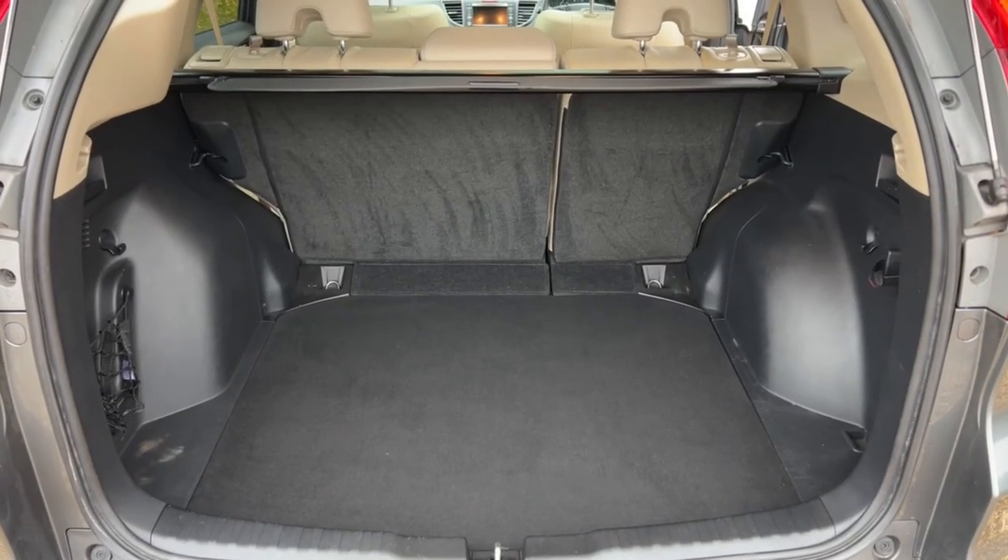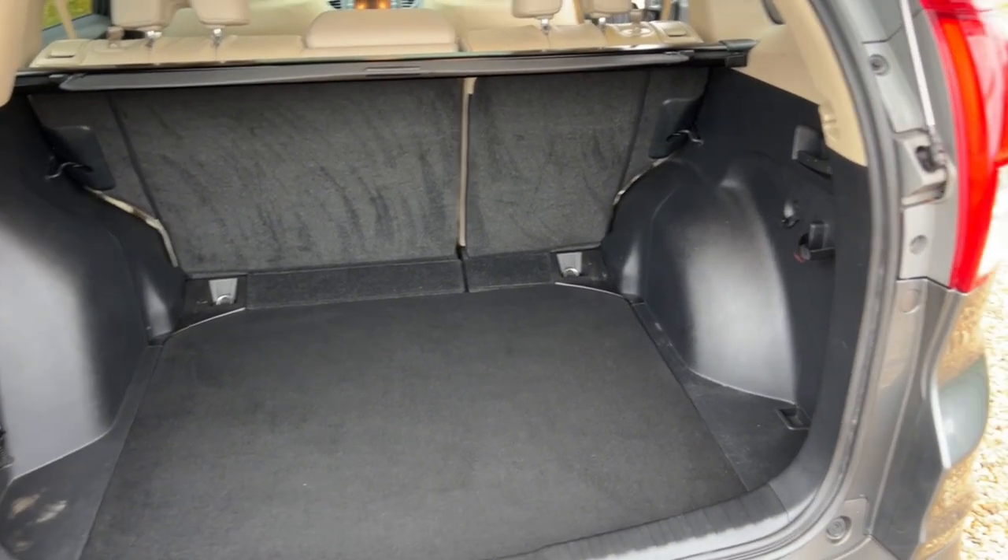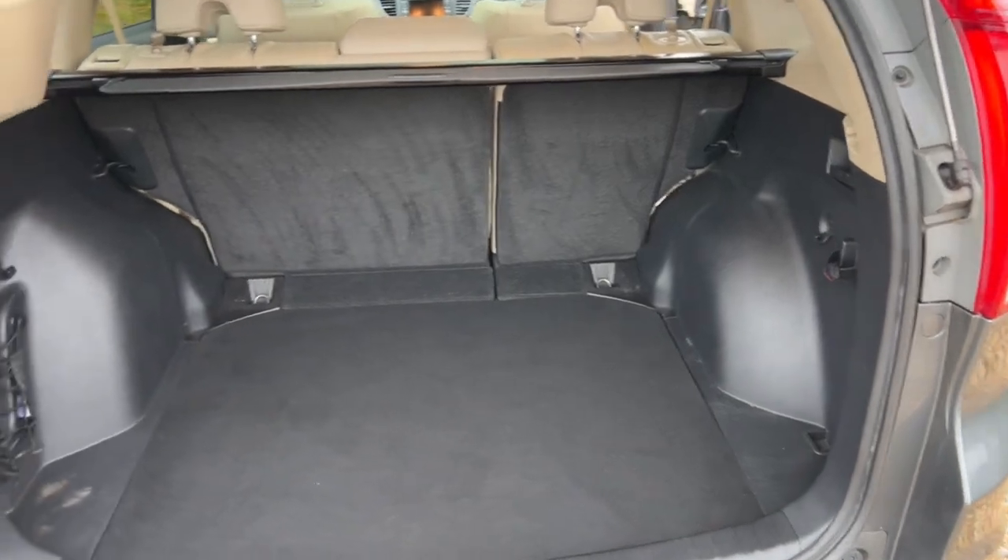Let's come into the boot area — absolutely cavernous boots on the CR-Vs. They are family cars, so they can be quite heavily used, yet this one hasn't. It's been kept very nicely.